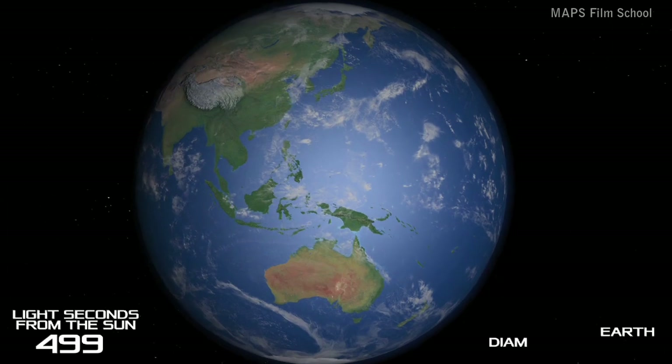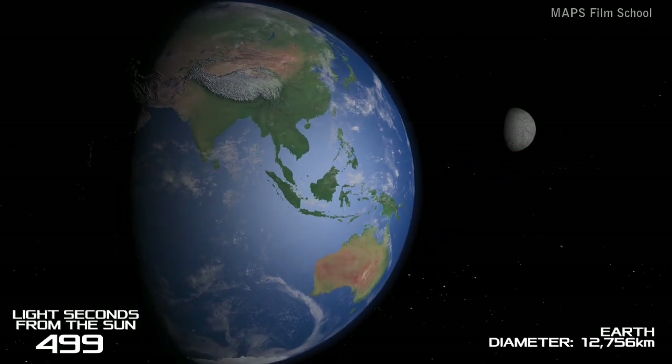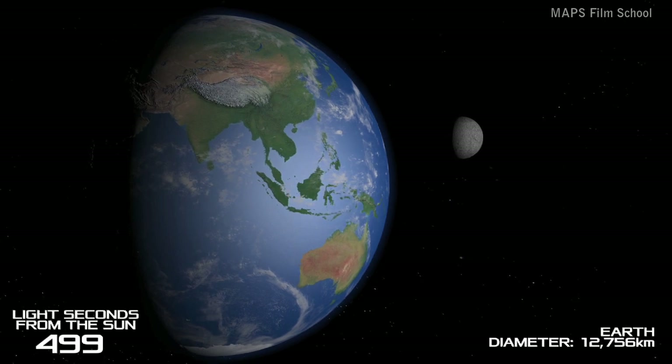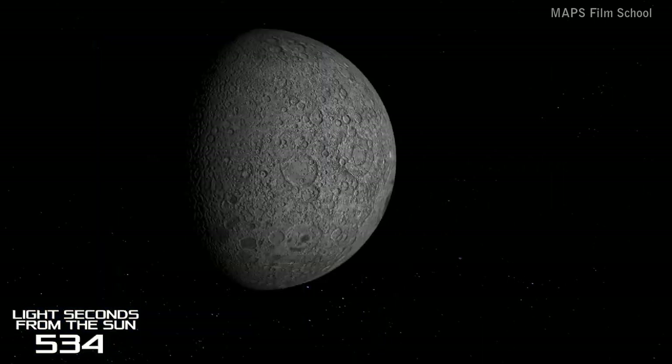We keep travelling at the speed of light until we are at a total of 8 minutes and 19 seconds from the Sun. We have now reached Earth. We have quite a distance left to travel and I'm sure you already know about our planet and its ability to sustain intelligent life, so moving swiftly on.